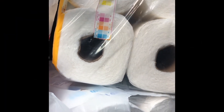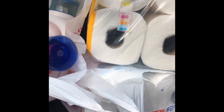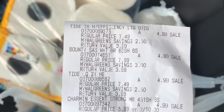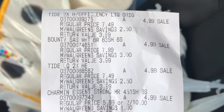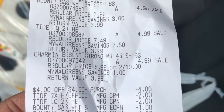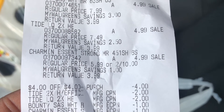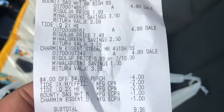I made it back out of the store from Walgreens and my transaction worked out beautifully. Here's the receipt — there's the Tide, the Bounty, the Tide, and the Charmin, all at $4.99. There's the $4 register reward I used, both of my $2 Tide paper coupons, and both of my $1 digitals for the Bounty and the Charmin, leaving me to pay $9.96 out of pocket.